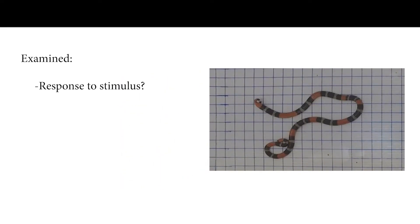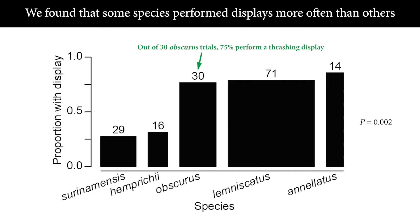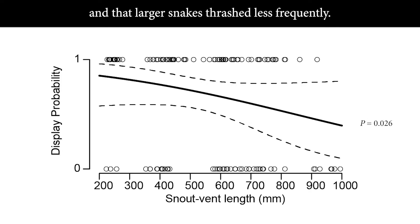First, we examined whether the snake responded to the stimulus at all. We found that some species performed displays more often than others, and that larger snakes thrashed less frequently.